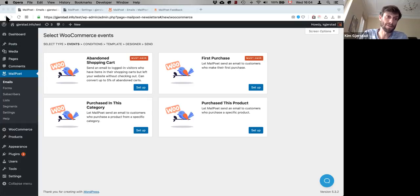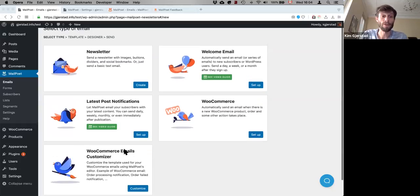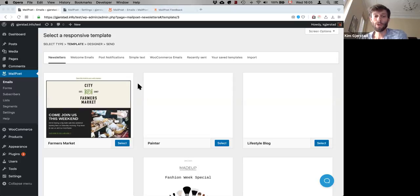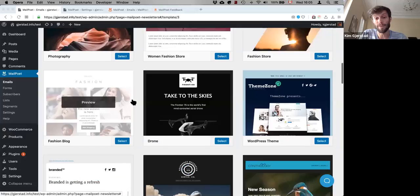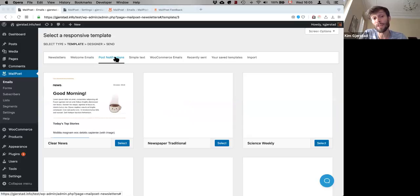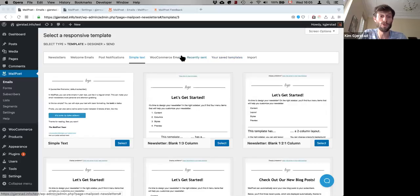Recently we also added a tool to customize your default WooCommerce emails, such as invoices. I'll go ahead and create a newsletter. Here we have different templates — MailPoet comes with 50 different templates, a variety of styles for you to select from. They're also categorized, so you can see sample welcome emails, sample post notification emails, simple text emails that emulate a plain text email, and your recently sent or saved templates if you want to reuse past work.